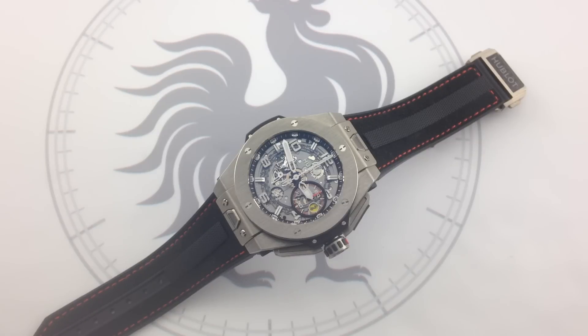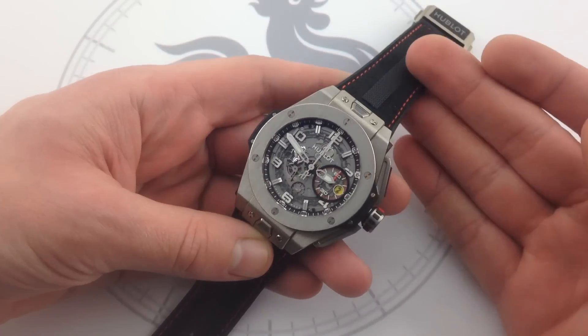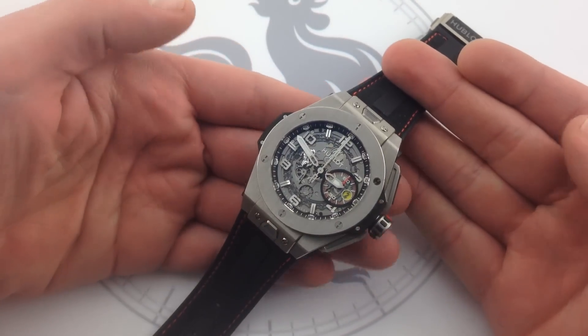Tim, welcome to What You Want. Thanks for logging on. Today we're looking at the Hublot Big Bang Ferrari Titanium, 45 millimeters, one of 1,000 built. This limited edition tribute to Scuderia Ferrari blends two iconic luxury names: Ferrari and Hublot.